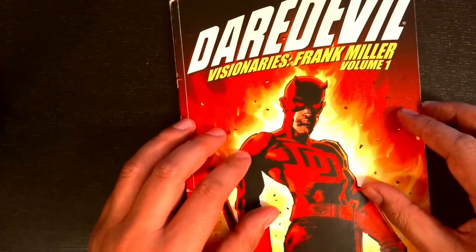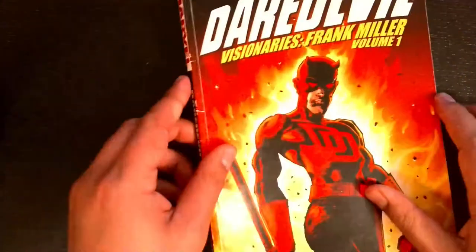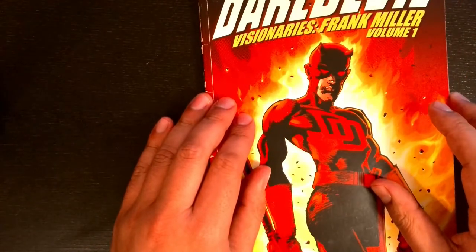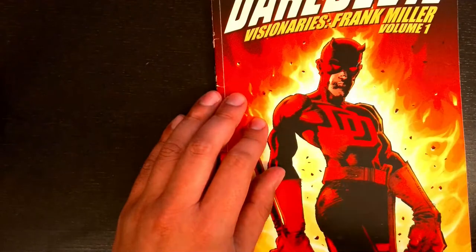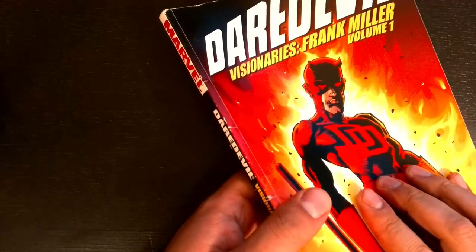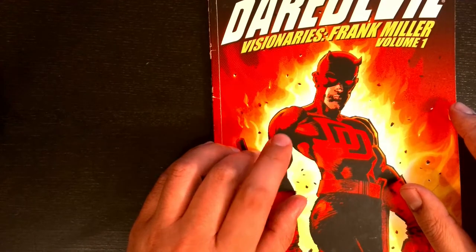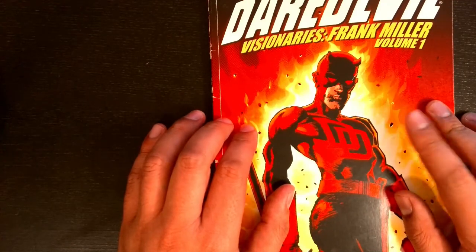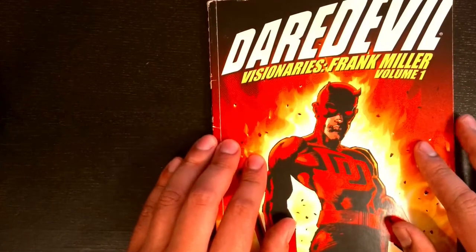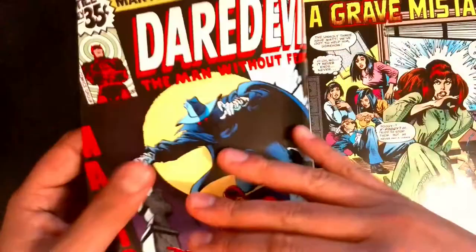Hi everyone, this is Dan, and this is Daredevil Visionaries Frank Miller Volume 1 — the trade paperback. This is a pretty old one I picked up at a discount store for about two bucks, best two bucks I ever spent. The title of the video is for Daredevil number 158, which this trade paperback contains, but I decided to break apart the graphic novel into all of its individual issues, which will be significantly cheaper and more convenient than buying the actual comic.